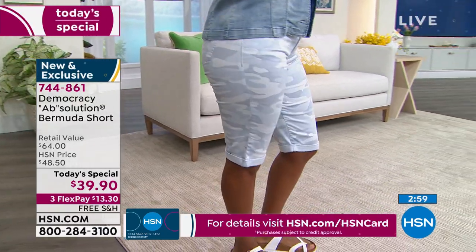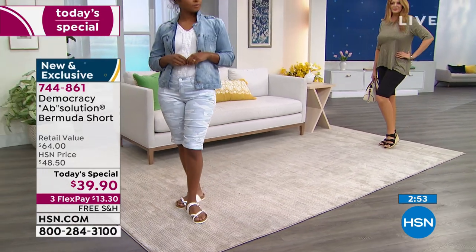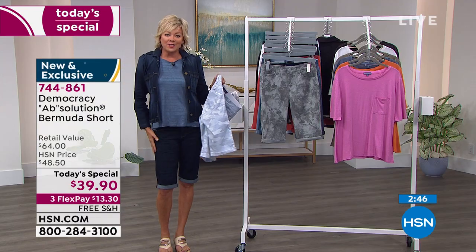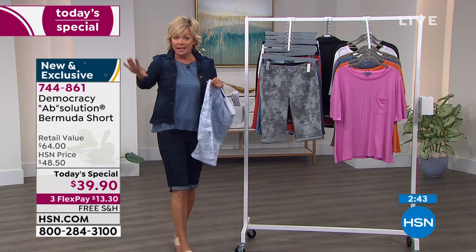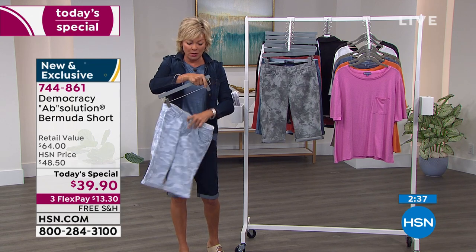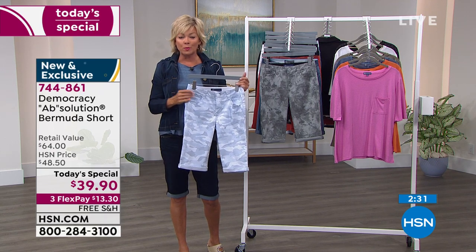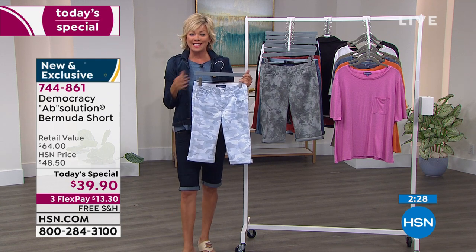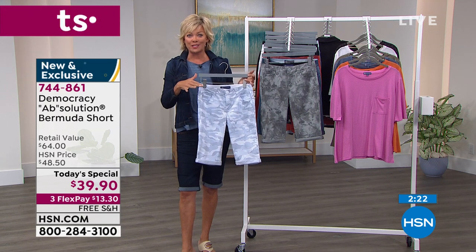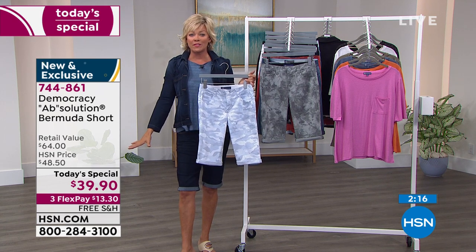Numeric sizing — order true to your size. I'm a size six; before the show the stylist had a four back there and I tried it — it was fine, but I felt more comfortable in the six. There is that latitude, but go true to size. We're at over 2,300 gone already. Welcome to those of you who are new first-time shoppers at HSN. Many of you recognize the name Democracy from department store fashions.